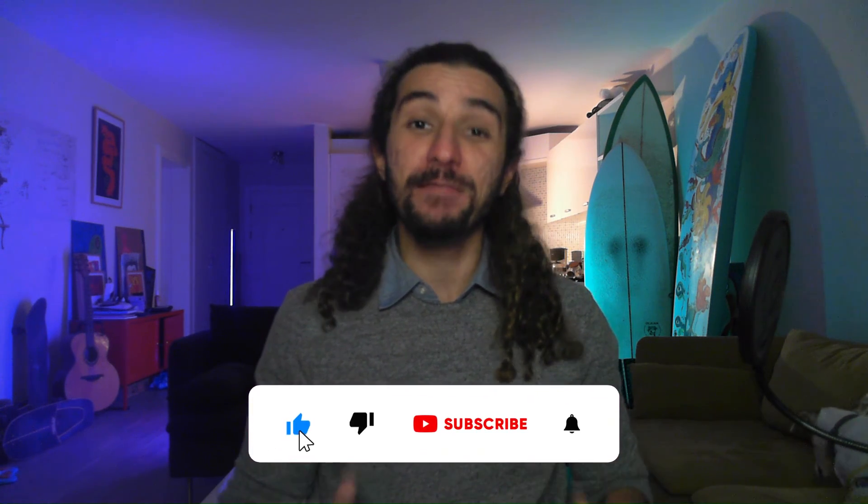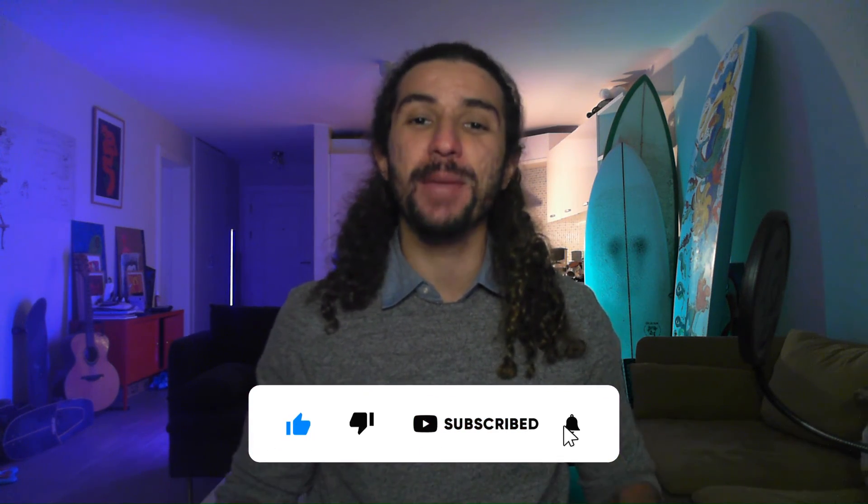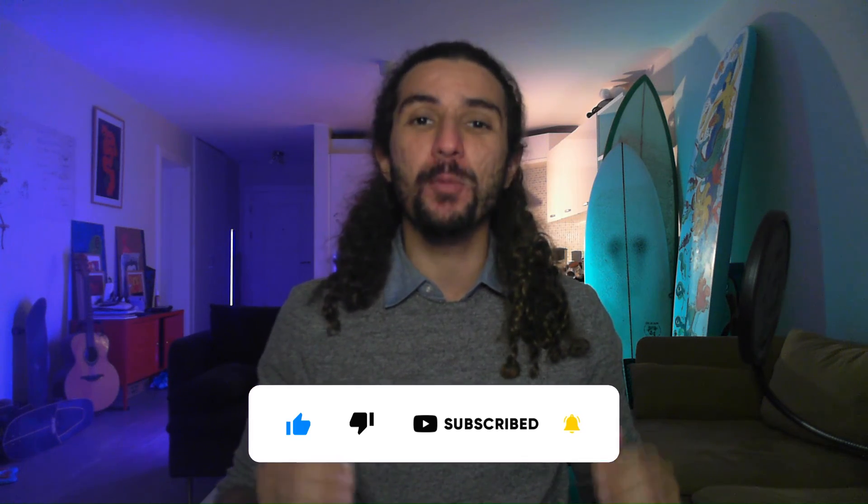That brings us to the end of our video. What did you think? Did I leave out your favorite Microsoft Teams application? Let me know in the comments. We release helpful Microsoft Teams content like this every single week — subscribe so you don't miss any of them. And if you want to schedule a free demo with TeamFlect, you can always click the link in the description. Bye-bye.